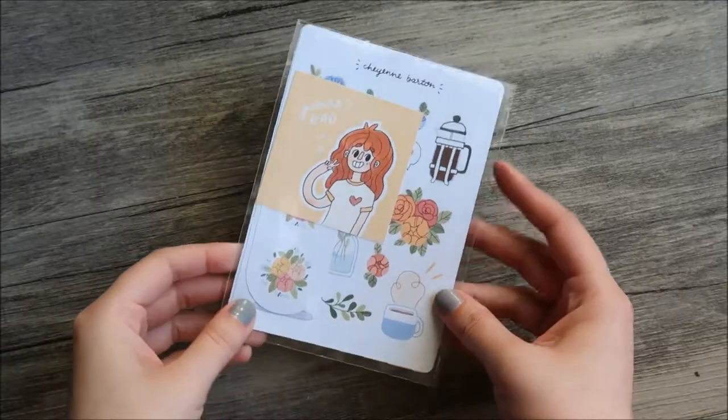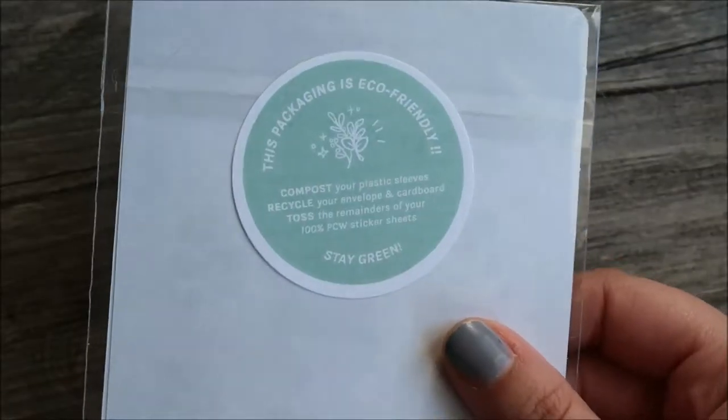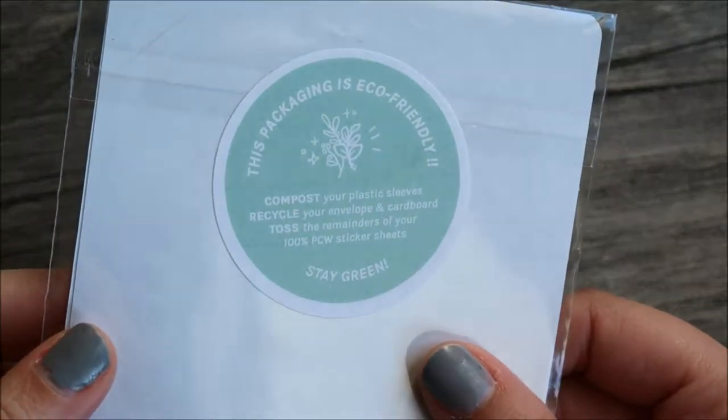Hey guys! So today I have a short video. I ordered some stickers from Cheyenne Barton and I just wanted to share them with you.